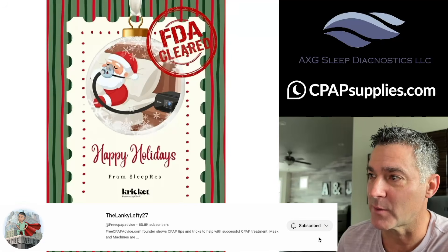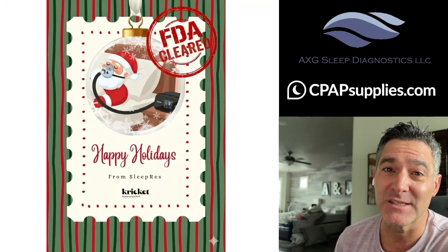Hey there, Papper people. Right before Christmas, I saw some news and I kind of sat on it for just a bit because I was trying to find out a bit more. What the heck am I talking about? It's this — the Cricut by SleepRes.